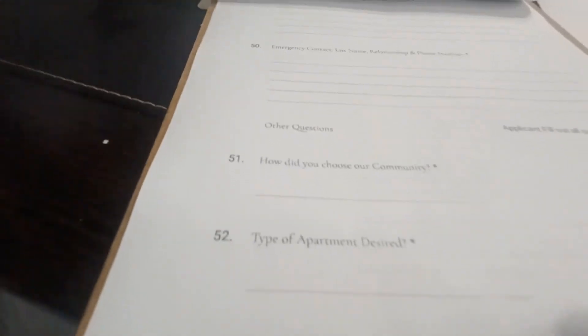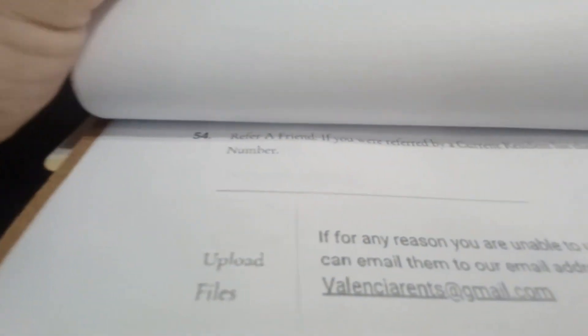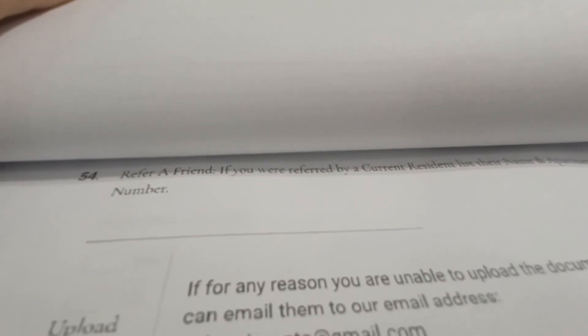There are references — list their names, relationships, and phone numbers. These people must be contacted and we must know the time frame in which they've known this person. These are also the people we contact when a resident falls behind on rent or goes missing during payments. The emergency contact is also important.